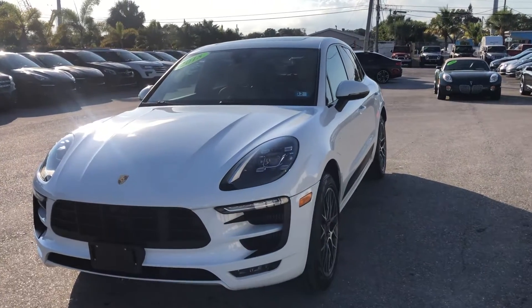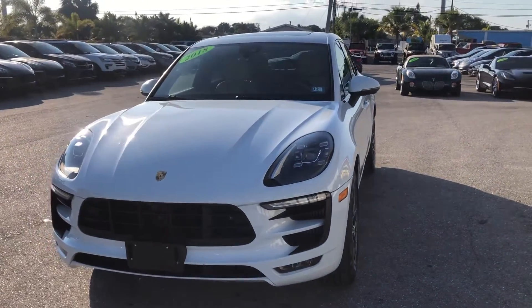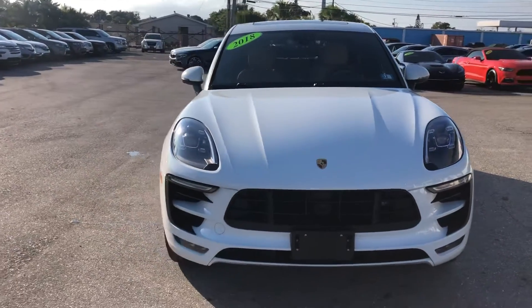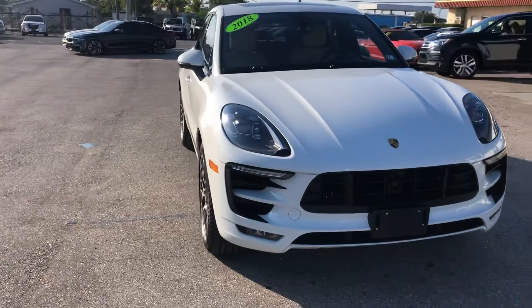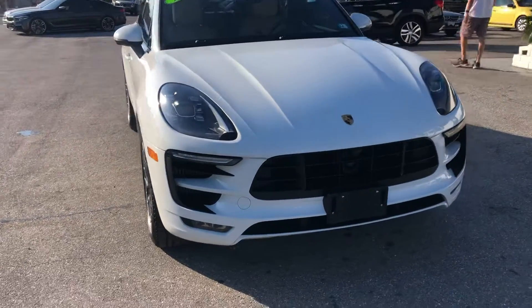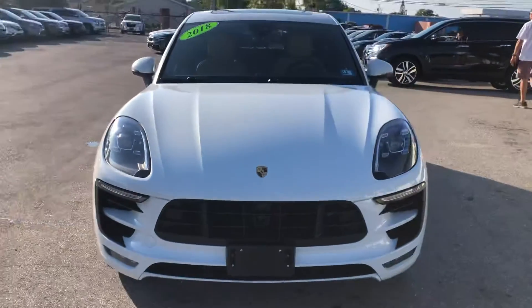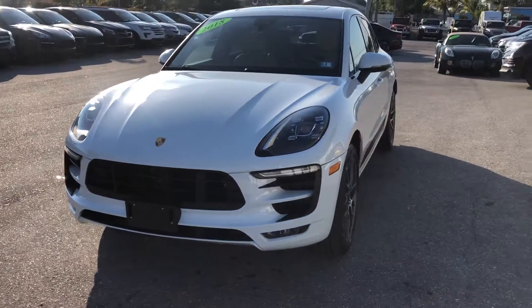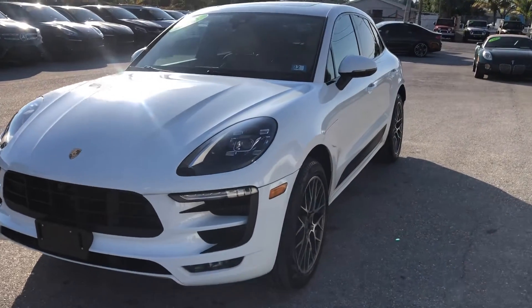Hello everyone, we're here at Classic Cars of Palm Beach today. We're going to take a look at a 2018 Porsche Macan. It's a new arrival here at Classic Cars of Palm Beach and we do these videos not to hype a vehicle but to show any blemishes or flaws that may be on the vehicle. We do a lot of out-of-state, out of the area business — it helps to minimize surprises for those customers and they really appreciate it.